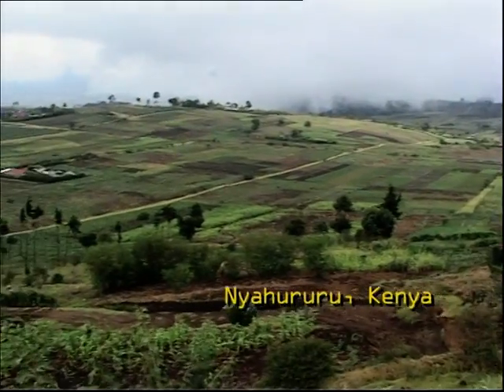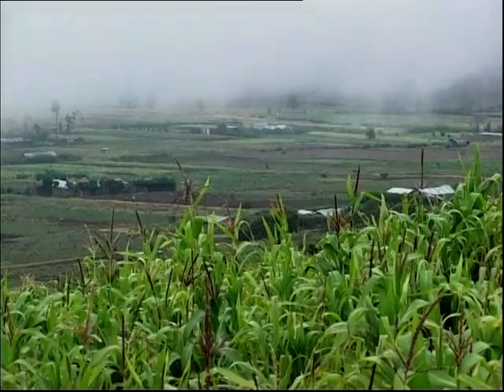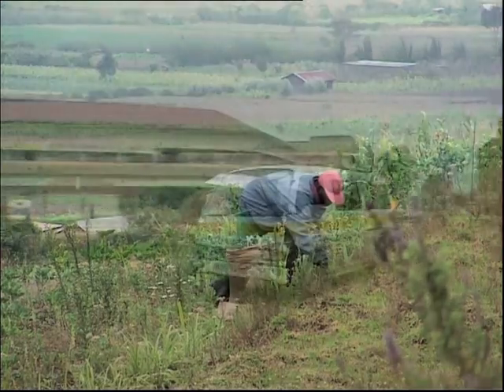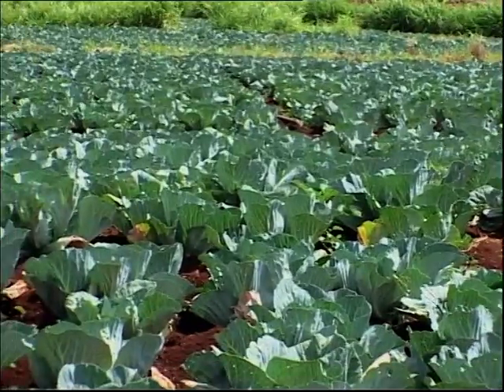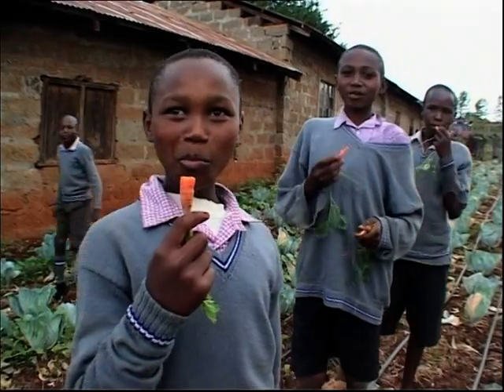Kenya's Rift Valley — its uplands are the country's market garden. With good soil and benign climate, almost anything will grow. Elsewhere, it's a different story as poor farmers leave the land to work in the city. But there are other ways to make farms more productive, grow more food and even create jobs for school leavers. This message is being delivered direct to farmers, and the messengers are school children.